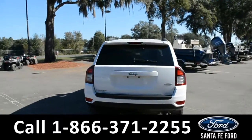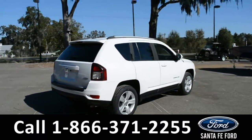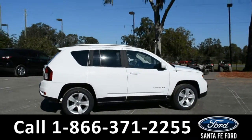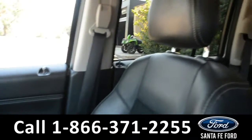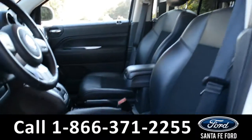For more information, please visit our website at SantaFeFord.com or give us a call at the number below. Now let's take a quick look at the inside. These seats are black cloth with black leather trim and they are in great condition.